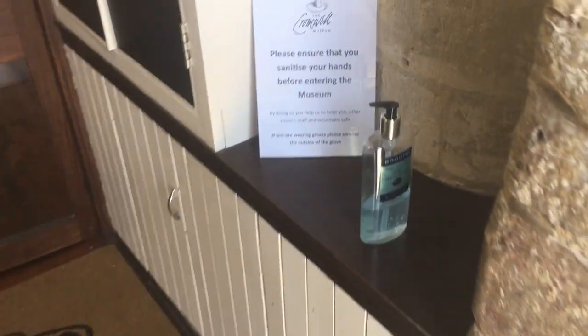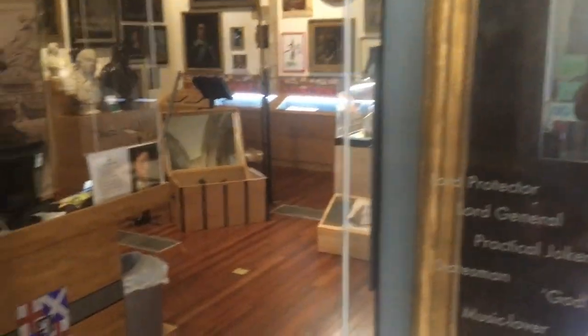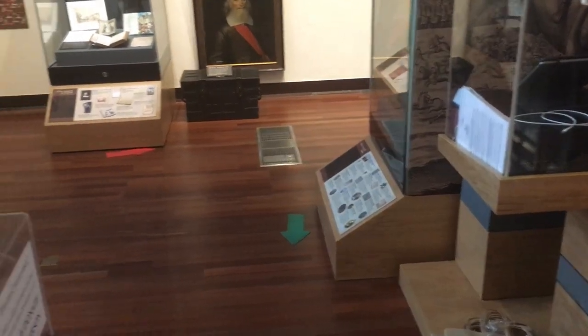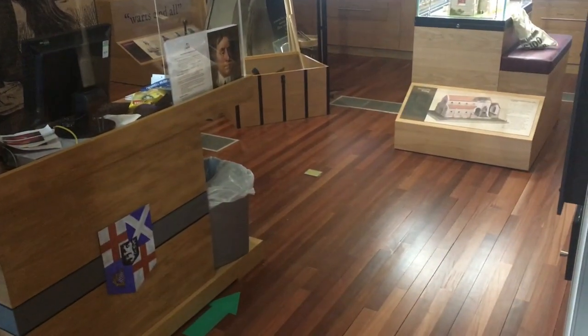We've got a strict route around the museum, with arrows laid out on the floor so you can see the way round. We've put in a perspex screen to protect our staff who are on the counter. We're regularly cleaning down the museum throughout the day, all the surfaces that people are likely to touch. We're asking that people as they come into the museum use the antibacterial hand gel, and there's also that available around the museum for people to use at various points as well. So we're using all the best practice that we can do in order to safeguard everybody and hopefully also make sure they still enjoy their visit.